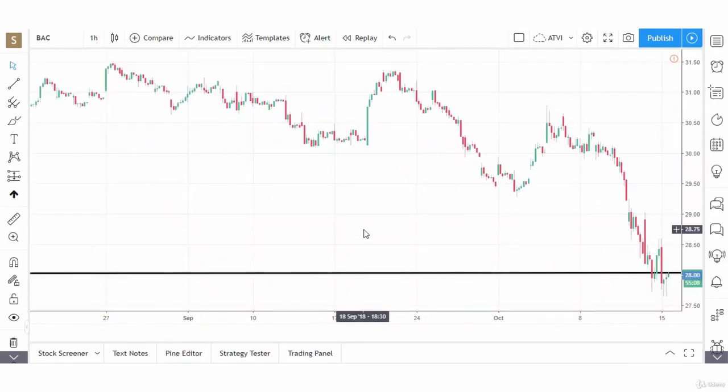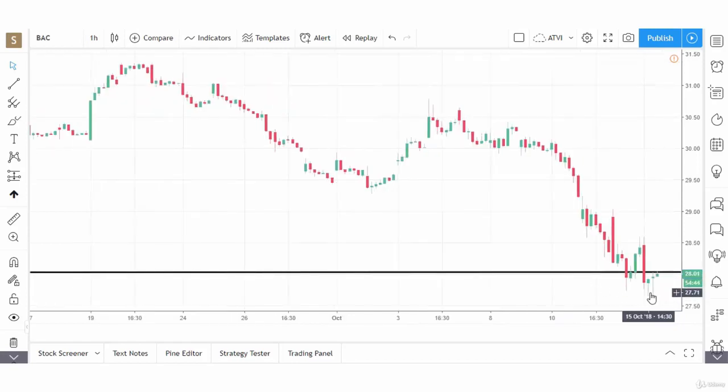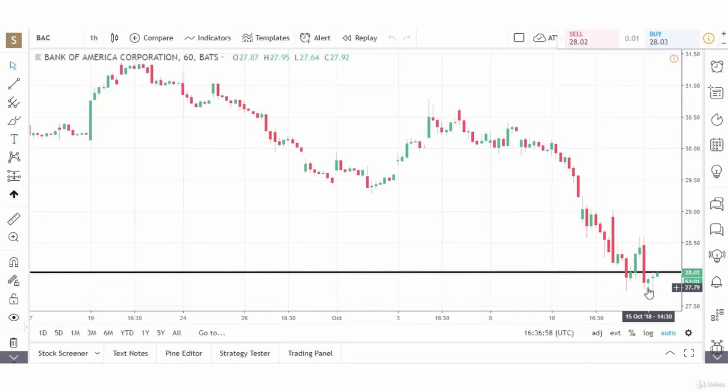Moving to the hourly chart — which is the time frame we'll be using to trade Bank of America — we see again it's right around the support level. The stock has trended down to the support level, which we knew from the daily chart, and it's bouncing. We're seeing some doji and small-bodied candlesticks here, which is a positive sign, though we also have some negative candlesticks. We have a tweezer bottom here, where two consecutive candlesticks both have a low of $27.64, which we can use as our stop.